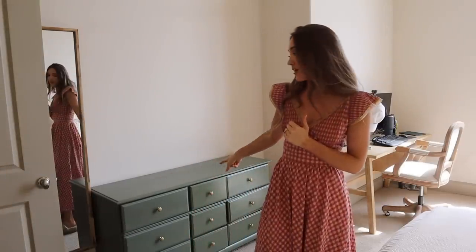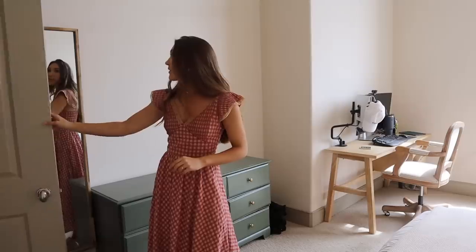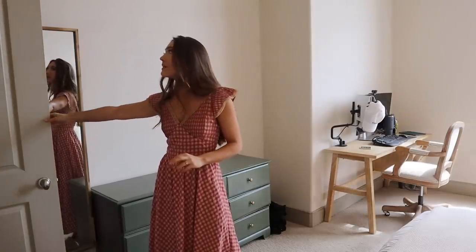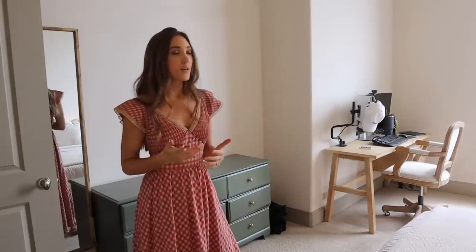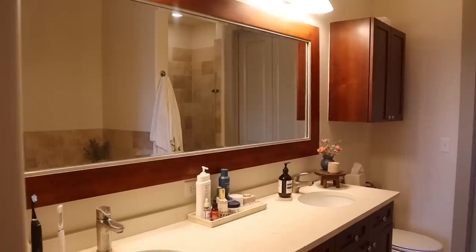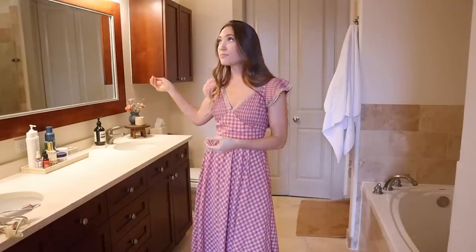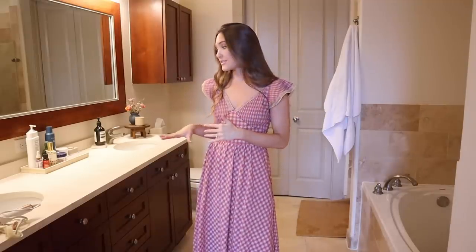This dresser is honestly the worst Facebook Marketplace find I've ever gotten — total fail, the drawers are all broken. We also have another full-length mirror, from HomeGoods, and Aiden's desk where he works from home a few days a week with all his monitors. Our bathroom is huge — almost unnecessarily large — but so nice for getting ready. Double sinks, tons of storage, and a linen closet with sheets. The lighting is a little yellow but it's a great bathroom.